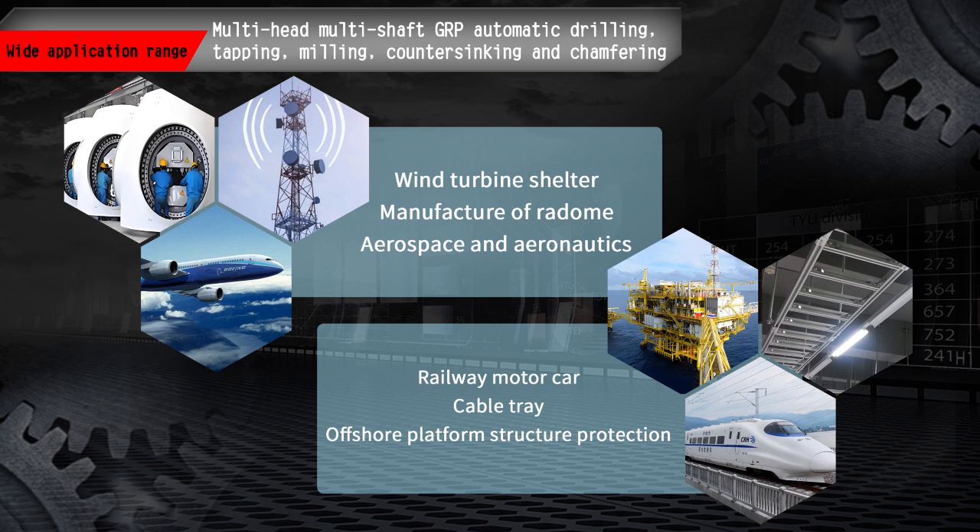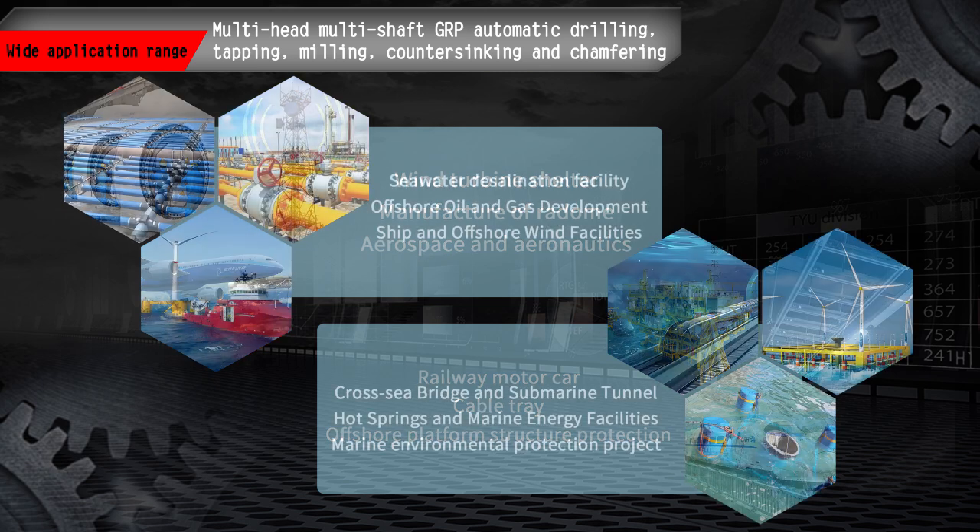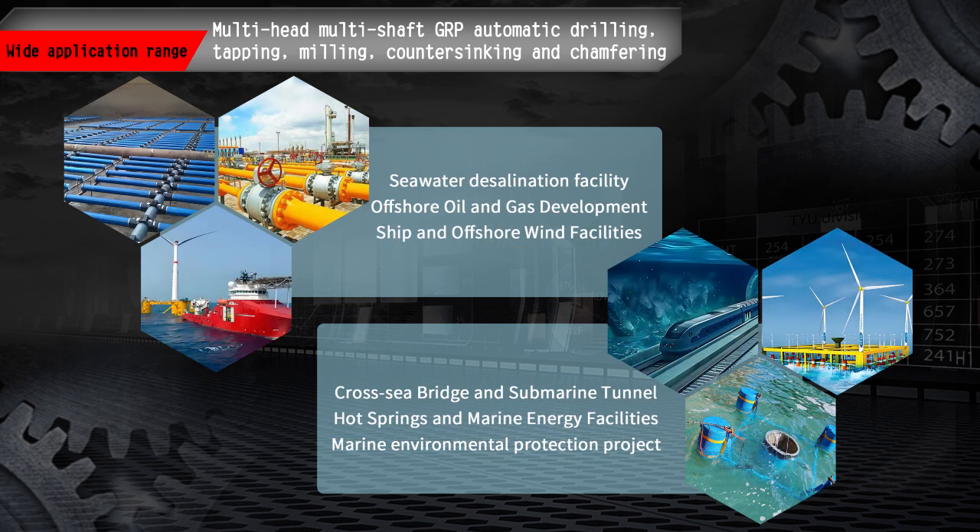It can also be widely used in wind turbine shelter manufacturing, radome, railway motor vehicles, aerospace, cable bridge, and other industries for multi-head multi-shaft automatic drilling.